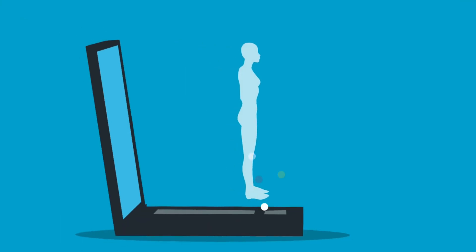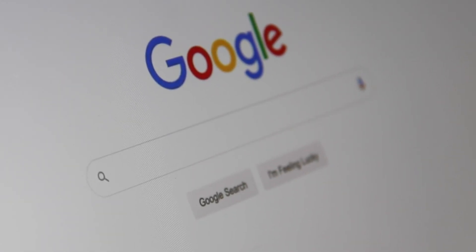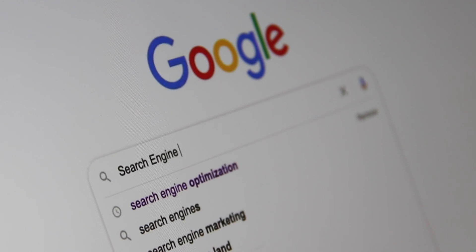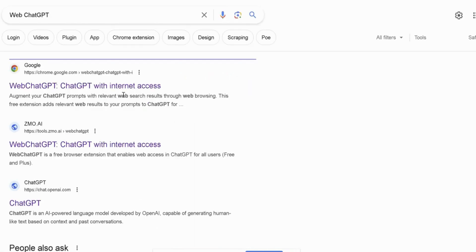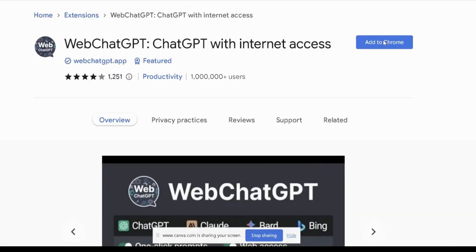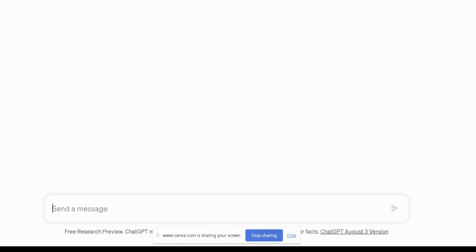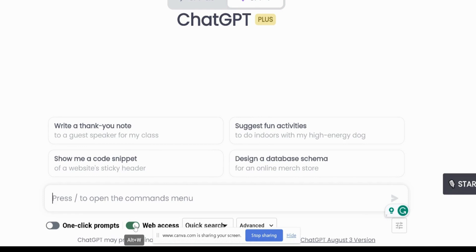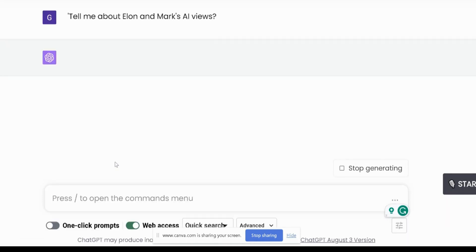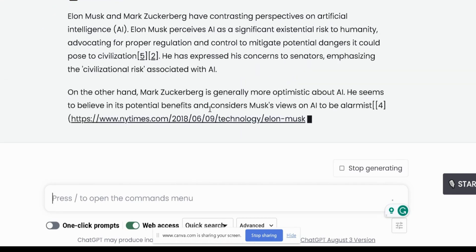First up, ever feel like having an AI assistant while you browse? WebChatGPT is your new AI-powered best friend right inside your Chrome browser. No more juggling between tabs or applications. Whether it's fact-checking, brainstorming, or just casual conversation, it's right there when you need it. Go to Google, then search WebChatGPT. See that blue button? Click Add to Chrome. Once it's added, return to ChatGPT and you'll notice a toggle switch. By activating it, you can directly connect to Google, allowing you to pose questions seamlessly. Ask it anything, like: tell me about Elon and Mark's AI views. You'll be amazed at how it breaks down their contrasting views.